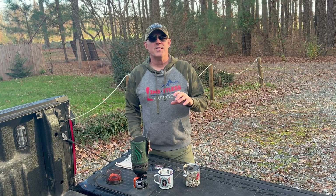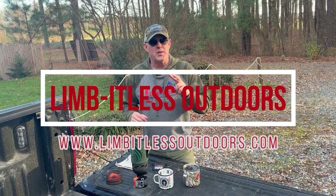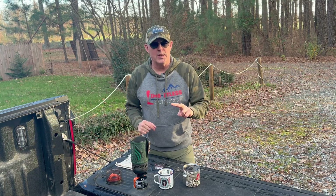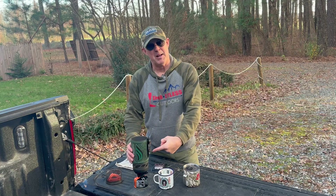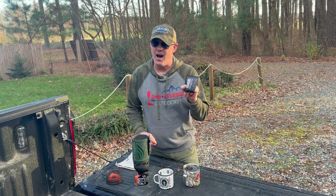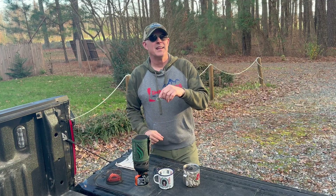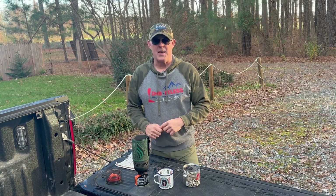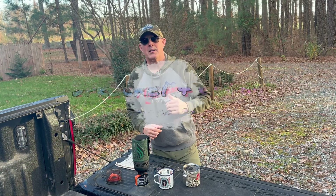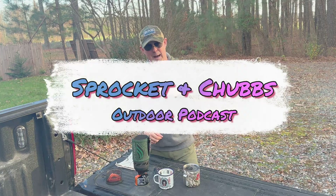For those of you that know Limitless Outdoors, you know there's two things I really love when it comes to being in the outdoors — and that is my Jet Boil and coffee. I carry this thing in my truck when I don't have it in my pack when I'm heading into the woods. If you listen to the podcast that I co-host, Sprocket Chubbs Outdoors, we talk about Jet Boils and coffee all the time.